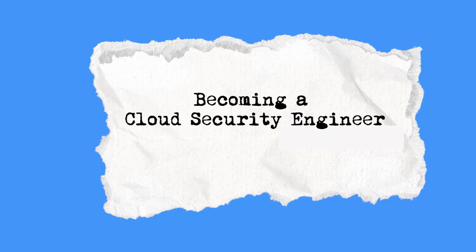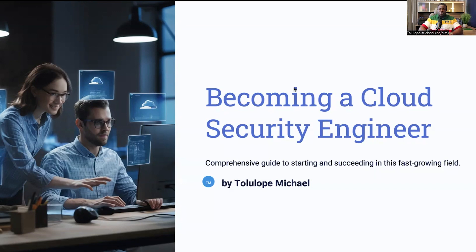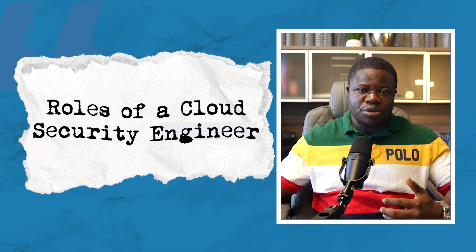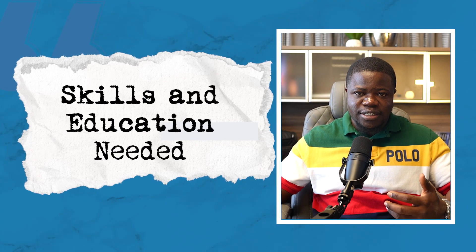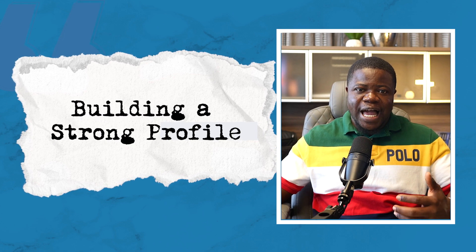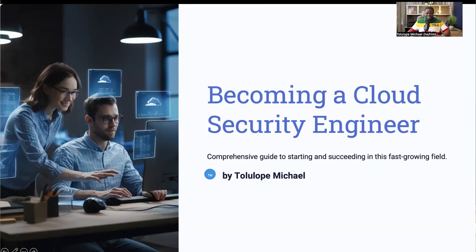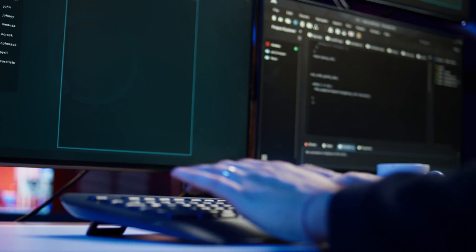Welcome to our comprehensive guide on becoming a cloud security engineer. In this presentation, we'll cover everything you need to know to start and succeed in this exciting and fast-growing field, where we explore the role of a cloud security engineer, the skills and education needed, getting experience, certifications, building a strong profile, and how to stay updated in this ever-evolving industry. Whether you're just starting out or looking to pivot your career, you are in the right place. Let's get started.